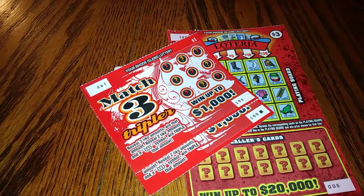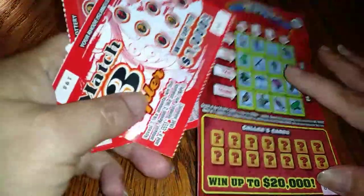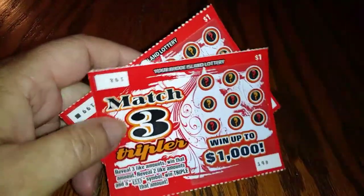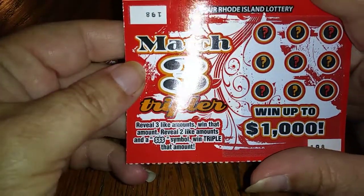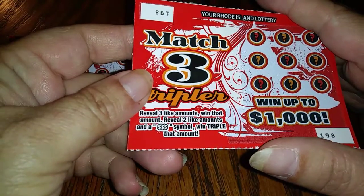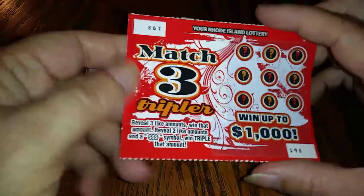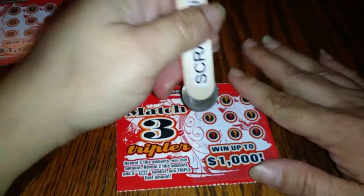What is going on YouTube! Today we have three tickets: a Match Three Tripler and a Lotteria. We have a three dollar Lotteria and two one dollar Match Three Triplers — ticket 98 and 99. The odds on this ticket are 1 in 4.73. The object of the game is to reveal any of the amounts — when you match two like amounts and triple dollar signs, you triple the amount.